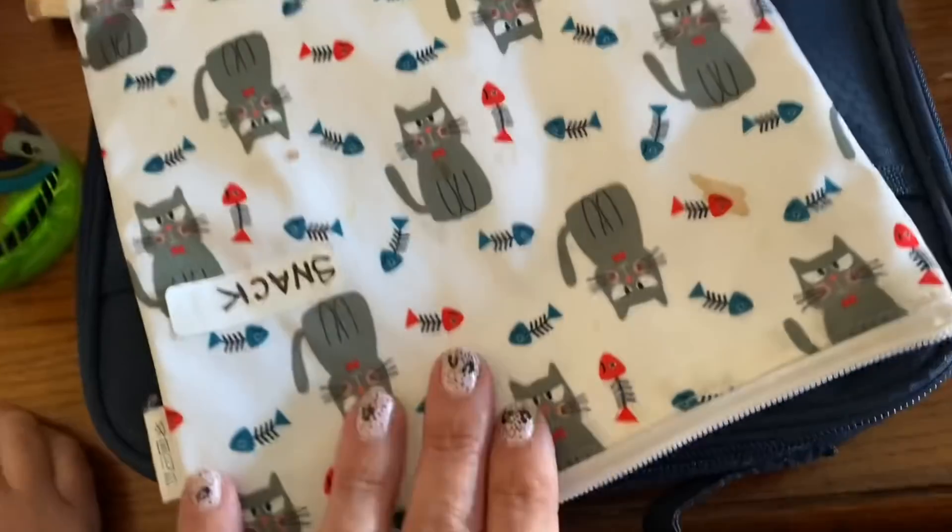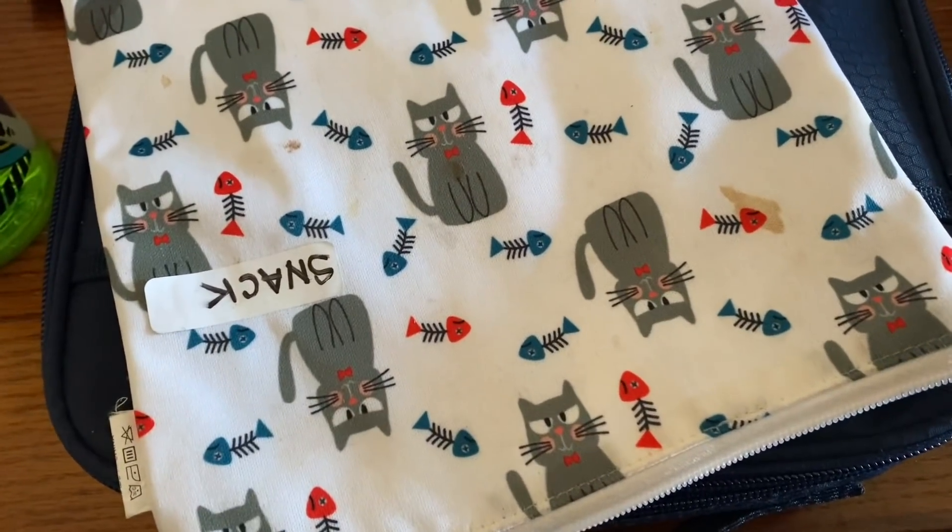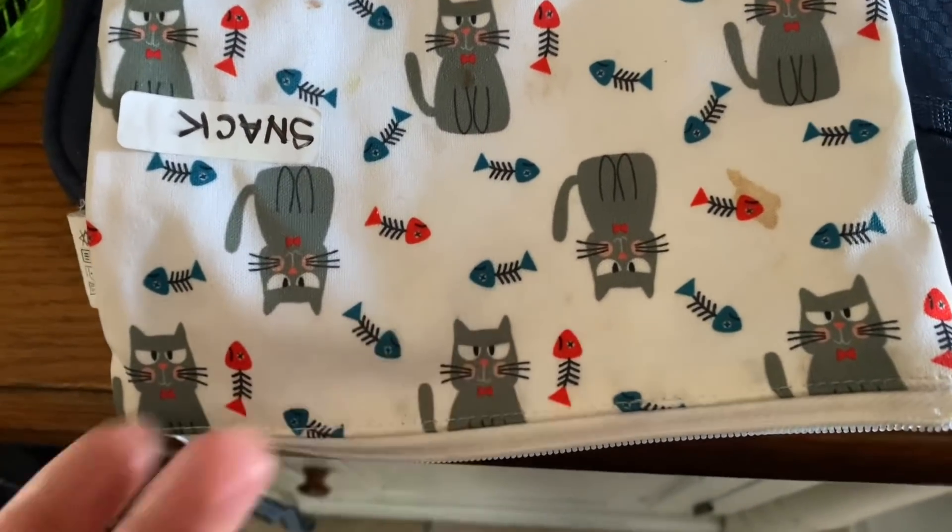Snack is all gone. How'd you like your goldfish pretzels? He just gave a thumbs up. How was the juice box? I've never done that before for snack — was it good? Good. Figured you could use something to wash down the pretzels.